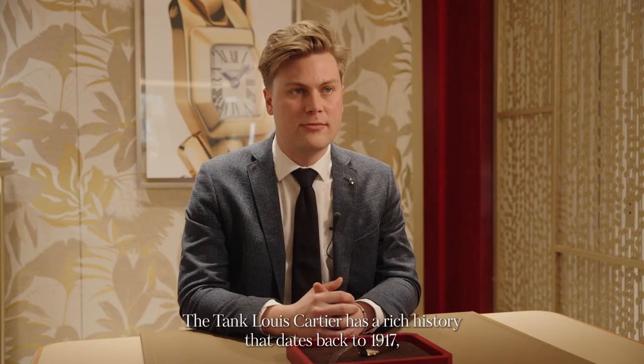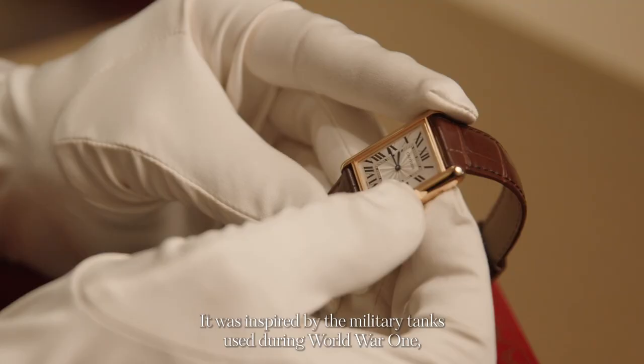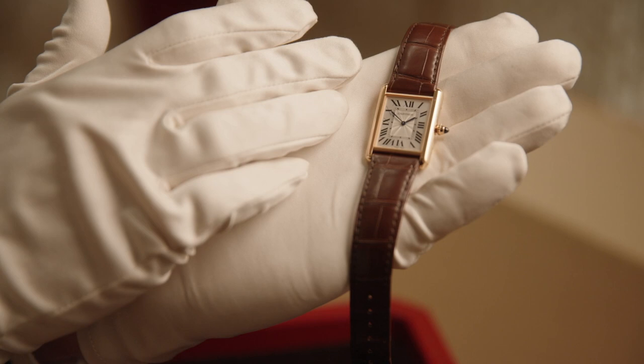The Tank Louis Cartier has a rich history that dates back to 1917, when it was first created and designed by Louis Cartier himself. It was inspired by the military tanks used during World War I, hence the name, Tank.